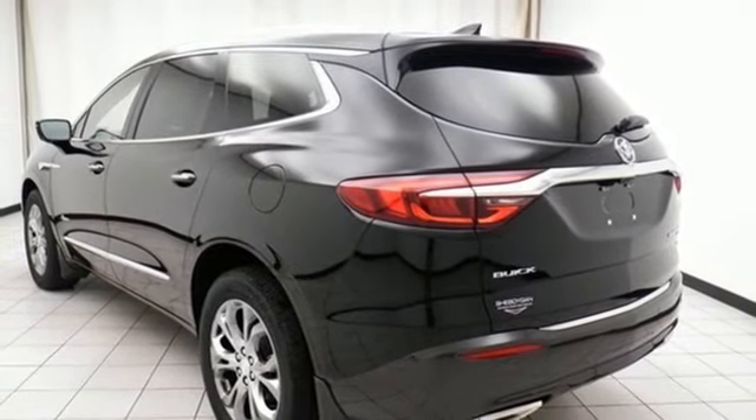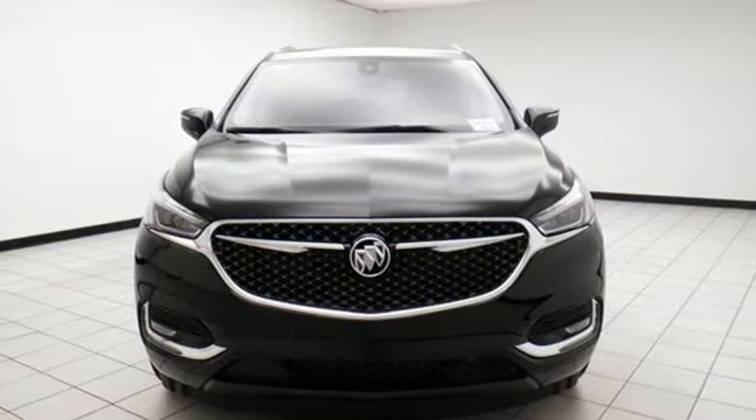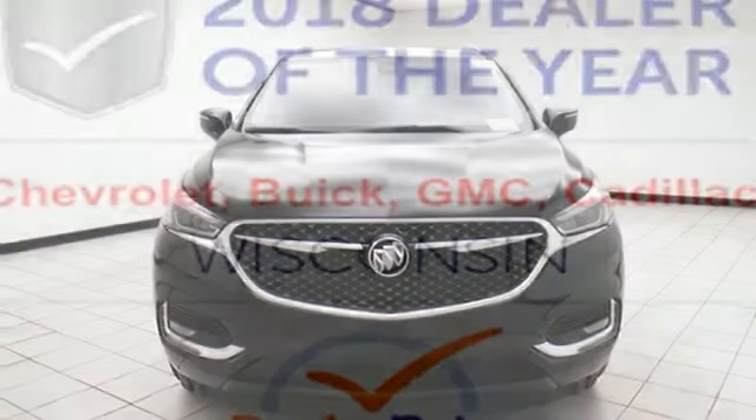V6 engine, hands-free liftgate, automatic with driver control suspension management, and automatic transmission.